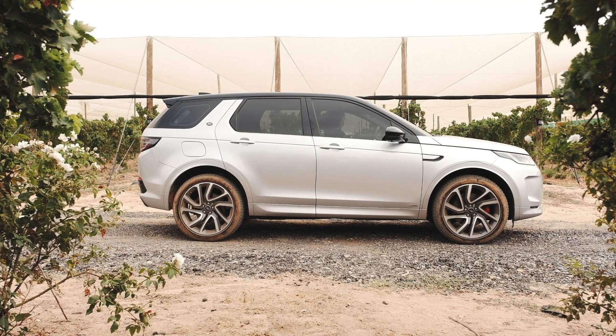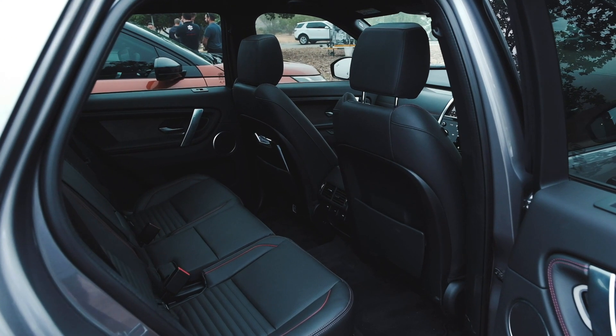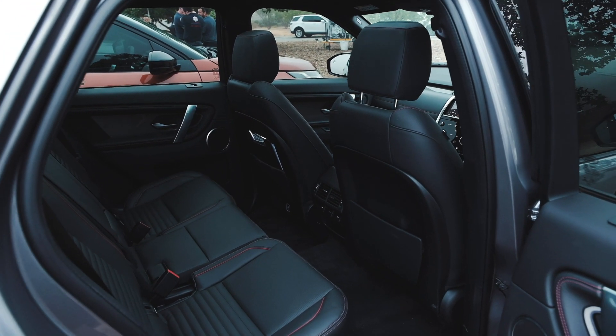What makes the Disco Sport quite unique is that you can get it as a seven-seater, though you have to pay extra for it. It's a very spacious five-seater, but when those seventh seats are up you've got minimal boot space, so just something to consider. Land Rover claims it offers 24 seat combinations.